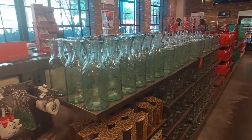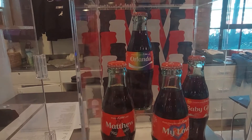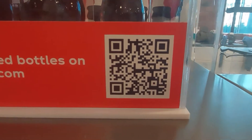Whoa — bottles and glasses as far as you can see, dang! They also have a place where you can personalize your Coke bottles here too, and they've got a QR code you can scan if you want to try that.